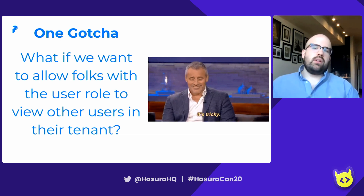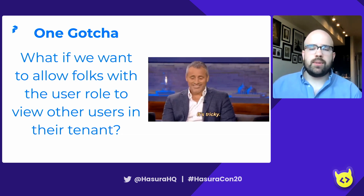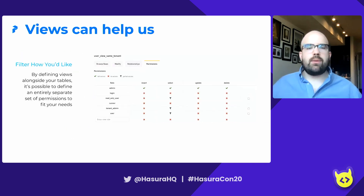There is one gotcha. What if we want to allow folks with the user role to view other users in their tenant? It's a little tricky. The pattern we've approached with is views. We can define a view and map memberships and roles and permissions to them the same way we would any other table. By defining views alongside your tables, you can define an entirely separate set of permissions to suit your needs. In this case, we want users to be able to see the email, first, and last name of other users but no more. Using views and defining a separate set of permissions there allows us to take the union of what they can do.